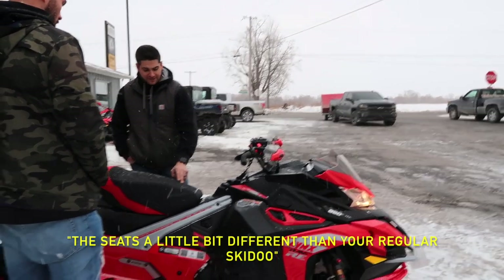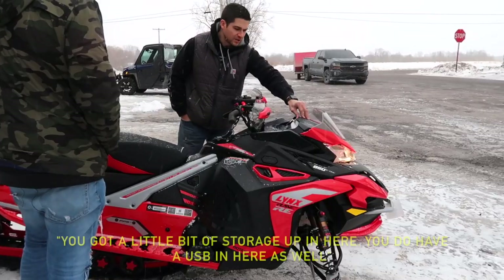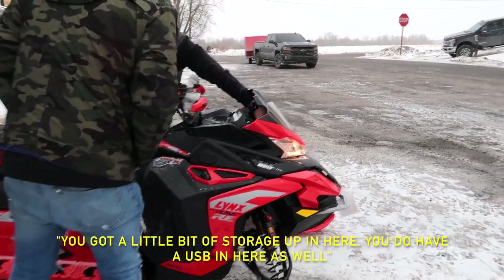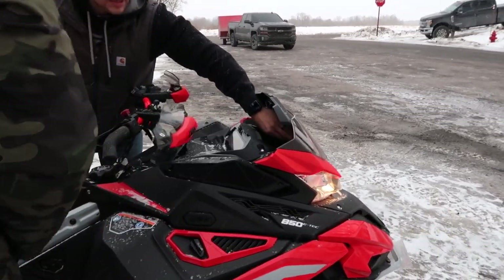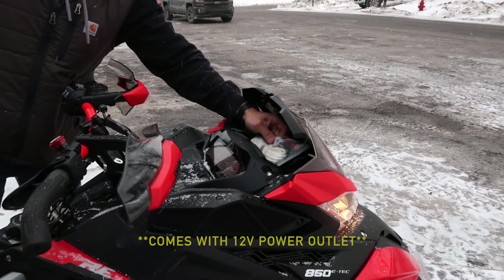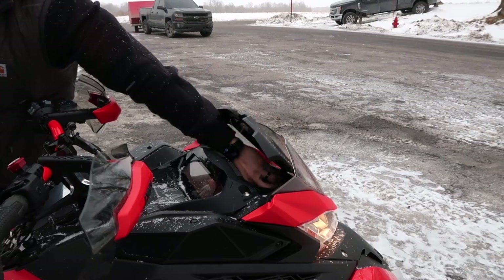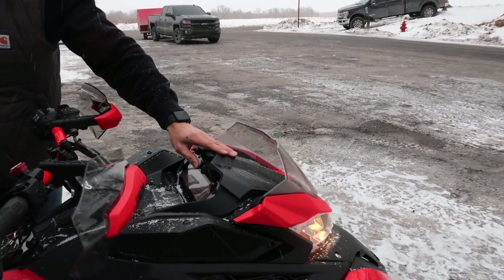The seat's a little bit different than your regular model, so you can put storage all the way up here. There's a little bit of storage up in here — oh, it comes with that! This is your recoil rope if you need it. You already have your own — I gave you that with your original purchase.